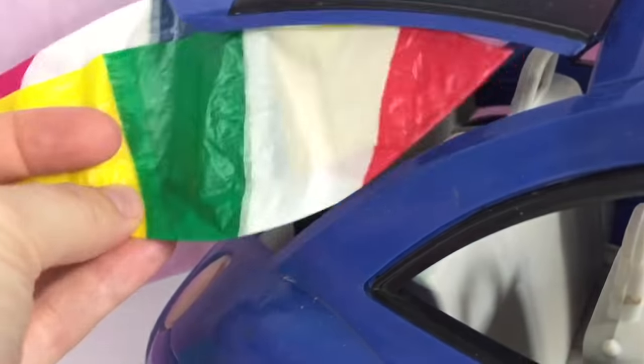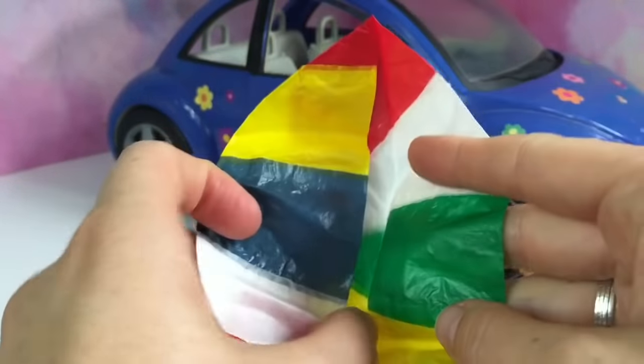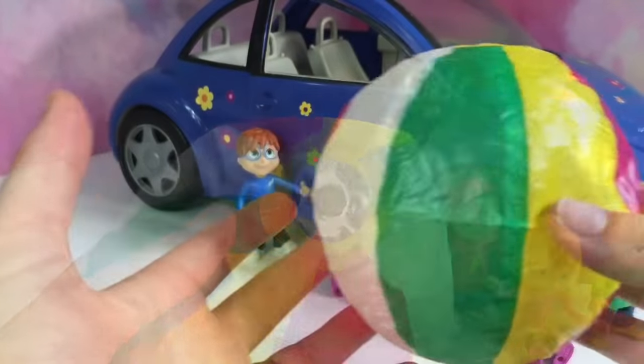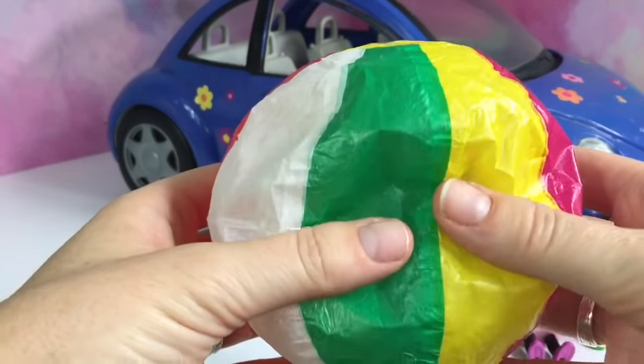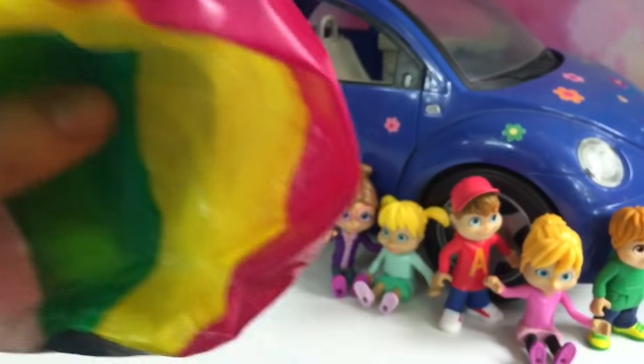And what's in the back? It's their paper blow-up ball. It looks like a big beach ball. You can blow it up and squish it back down again so it can fit in the car.